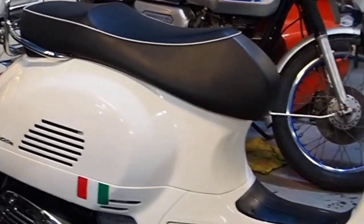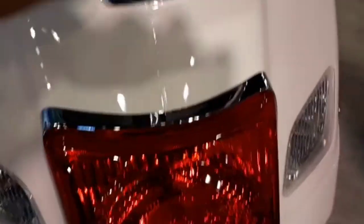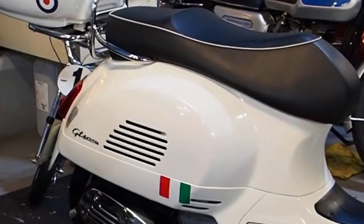The new Vespa GTS is available in two engines: 125 i-GET and 300 HPE. Both engines are fuel-injected, liquid-cooled, single-cylinder units. The highlight of the 300 HPE is the peak power output of 23 horsepower, which is the most powerful engine in the Vespa lineup.